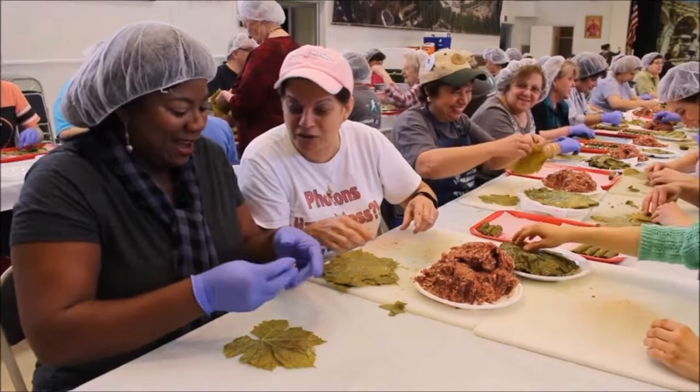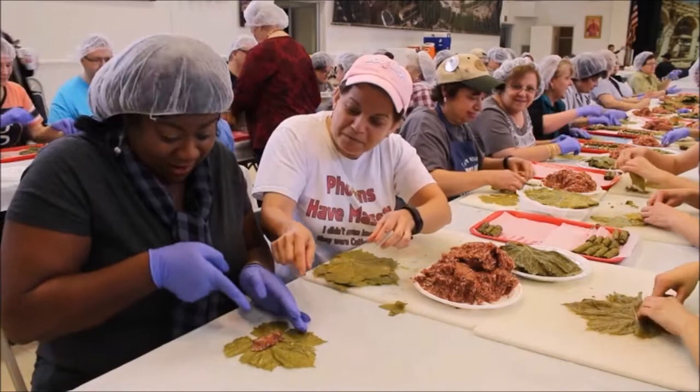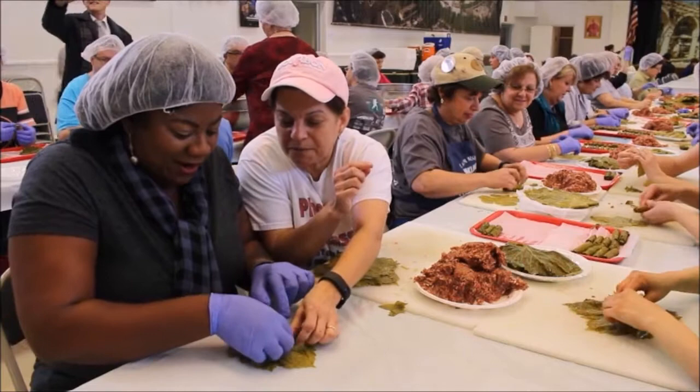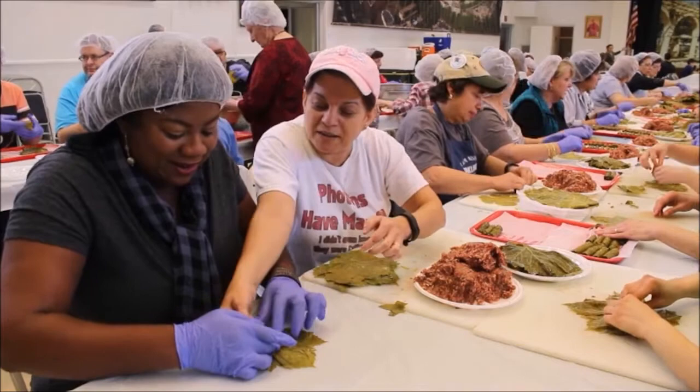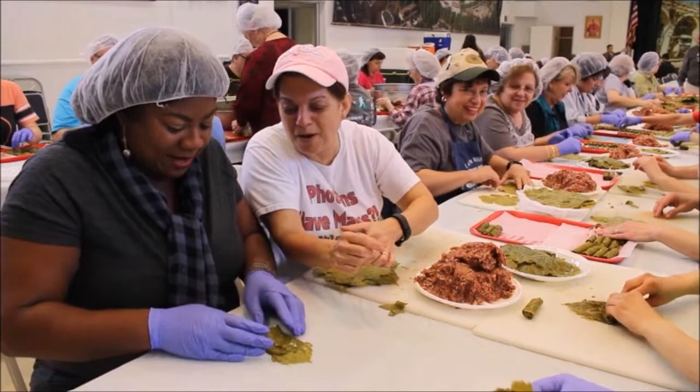Fold the bottom, bring both sides in toward the meat, tuck them in, and roll tightly. If there's a little extra leaf sticking out, tuck it in as you go. The result: a beautiful, perfectly rolled grape leaf. The host is officially promoted to grape leaf roller!